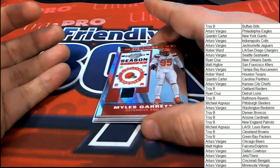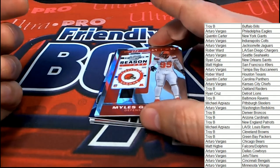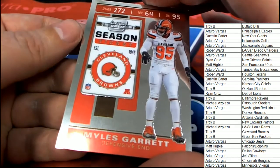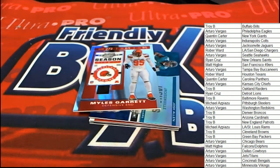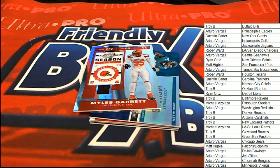There's a Miles Garrett for Cleveland — a really nice season ticket Miles Garrett. And that is going to be coming out of here. Congratulations with your nice Optic Miles Garrett, Troy.